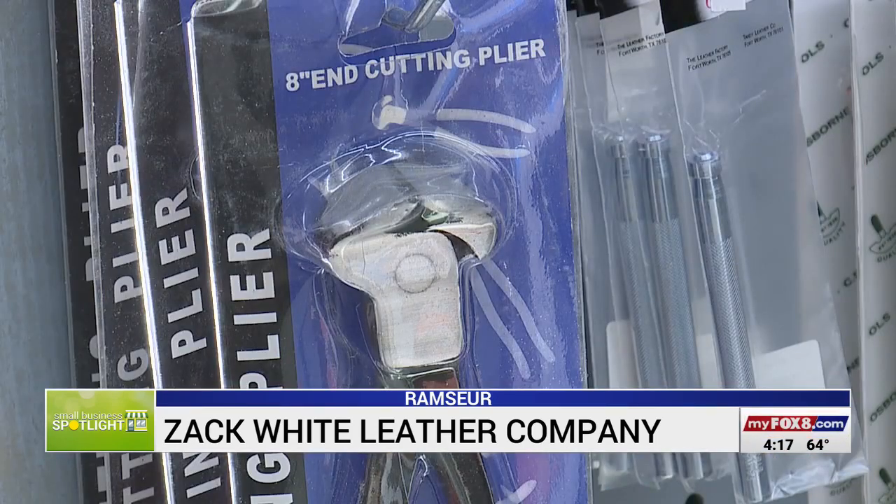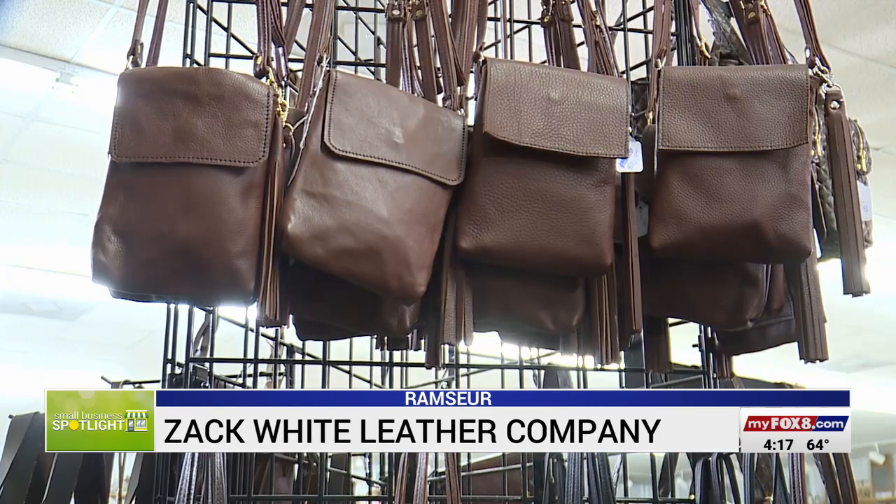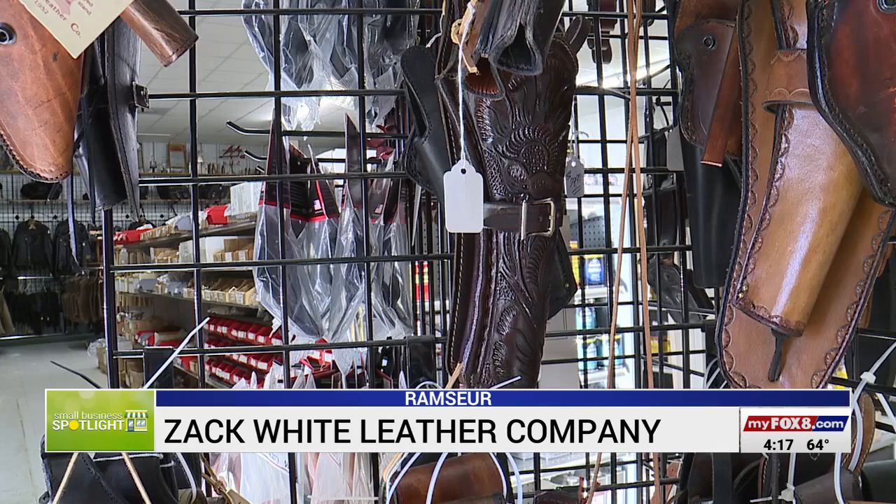We sell to people making and recovering books, from the tack industry, the holster industry — people making holsters and knife sheaths and that kind of stuff.